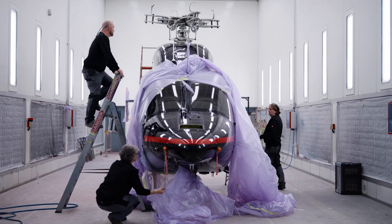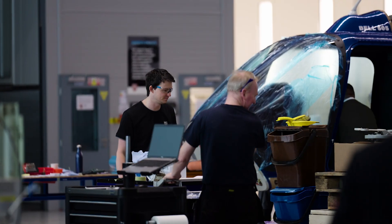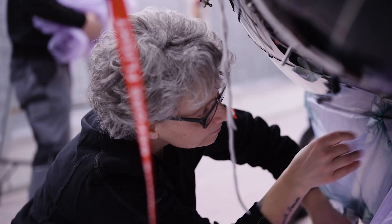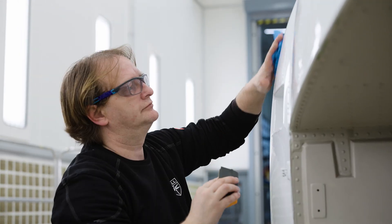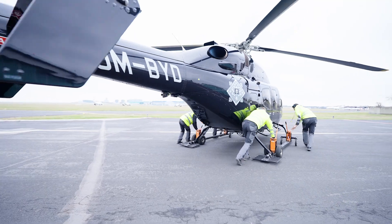It's a one-stop shop for all Bell operators within the region. The team here — the engineering team, the technicians, the support staff — are aerospace professionals with multiple years of experience. And I believe that is what adds to the complexity and to the solutions that customers can benefit from.